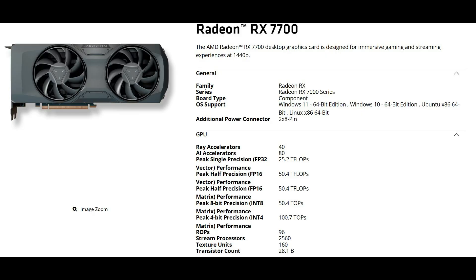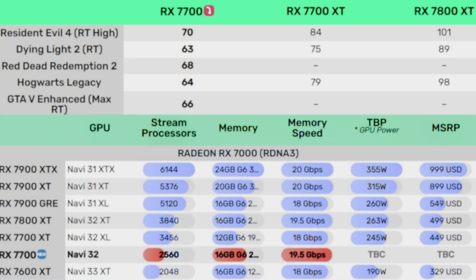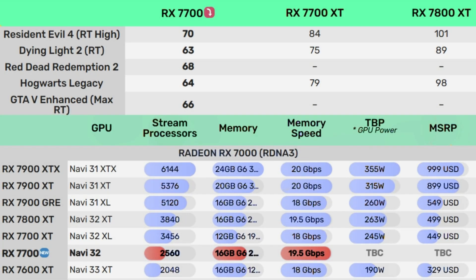More interesting, however, are the memory specifications. The RX 7700 shares the same memory configuration as the RX 7800 XT with 16 GB of GDDR6 across a 256-bit bus. By comparison, the RX 7700 XT has a 192-bit bus. The speed is also the same as the RX 7800 XT at 19.5 GB per second, which means the bandwidth is identical at 624 GB per second.